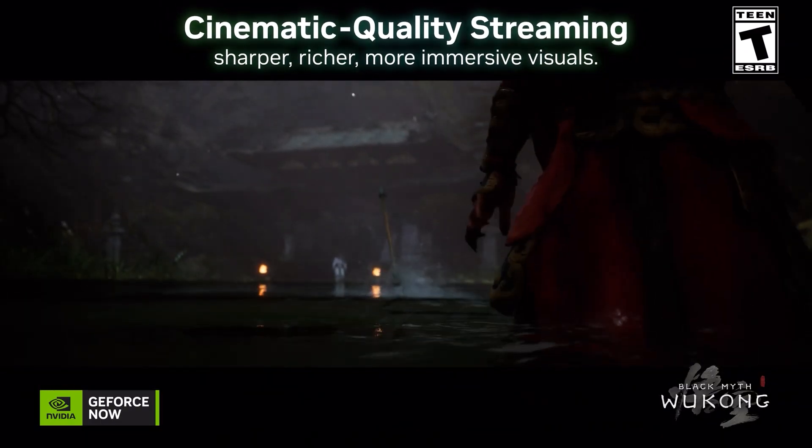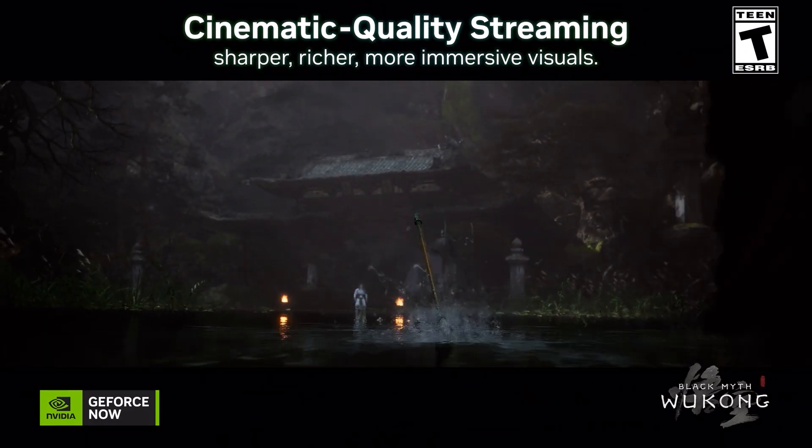When it comes to resolution and clarity for cloud streaming games, there's a brand new cinematic quality streaming mode making games look sharper with richer colors and smoother performance.